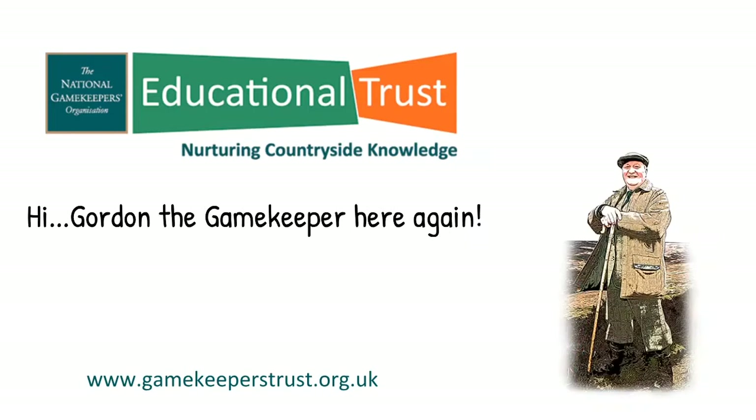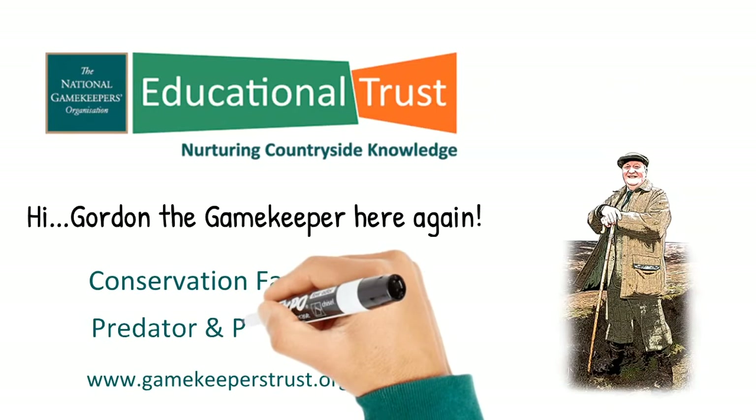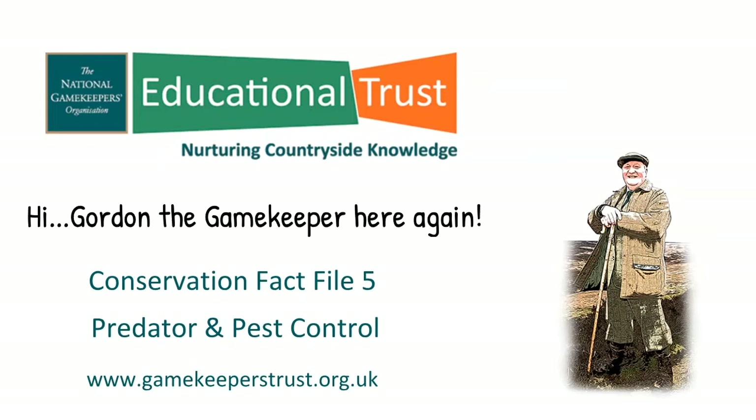Hi, Gordon the Gamekeeper here again. In previous episodes of Conservation Fact Files we learned about the Game and Conservation Manager's work in the farmland, upland and woodland habitats. This time we shall take a look at the role predator and pest control plays in helping to maintain the balance in our countryside and how it relates to the UK's bird and mammal species.